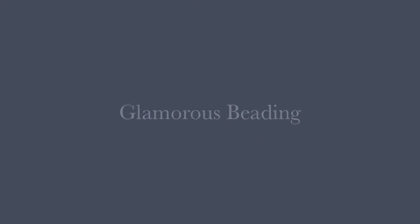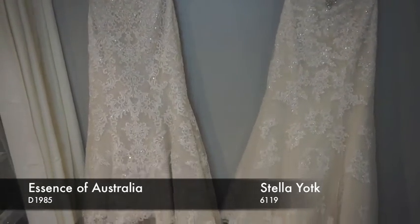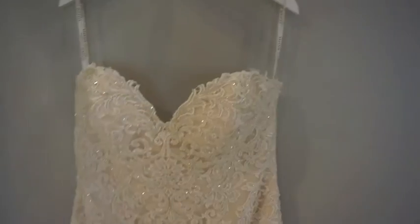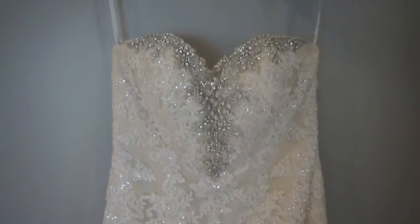Here are two strapless gowns — one from Essence of Australia, the other from Stella York. The Essence of Australia one has a little bit of beading going down throughout the lace, creating a little bit more drama but still very subtle, with a nice sparkle to it. It's a really intricate design — ivory over light gold which just creates a gorgeous tint to the dress. The other one here has more intense beading going down the neckline and then the lace continues with a bit of sparkle going down the sheath of the dress.